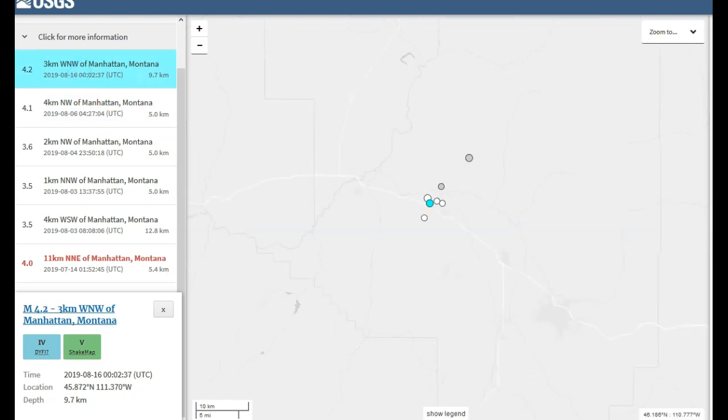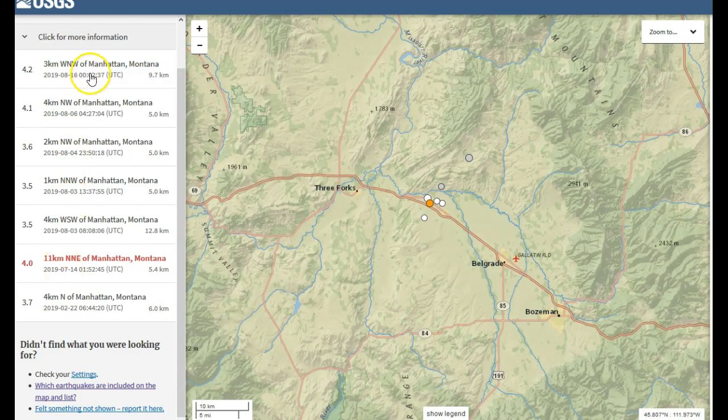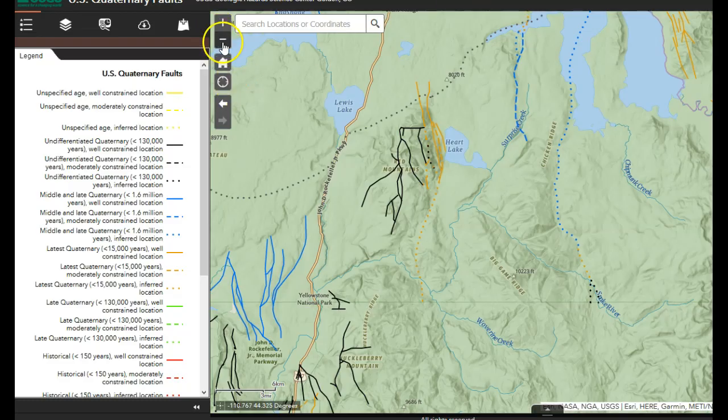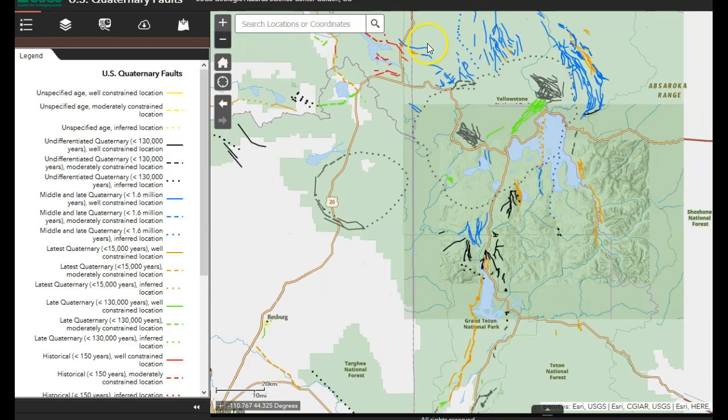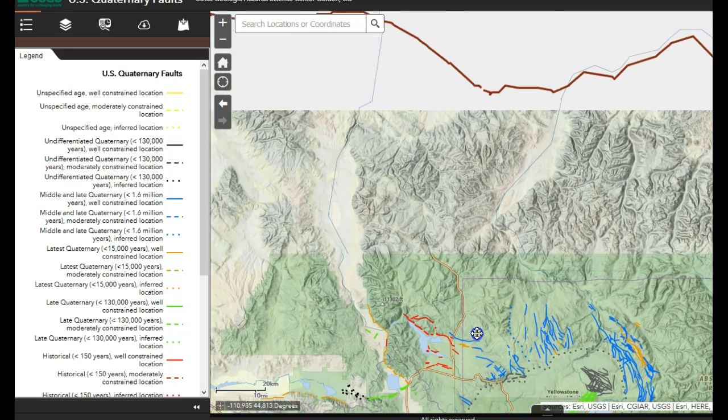Is anybody starting to see a pattern here? I am telling you it is highly likely these are not aftershocks of the 4.0 from July 14, 2019 as USGS originally said - especially now that a few more magnitude 4s have popped off. Let's go to US Quaternary faults and see if there are any significant faults up here that could trigger a magnitude 5 or magnitude 6, which is where I think this is heading.